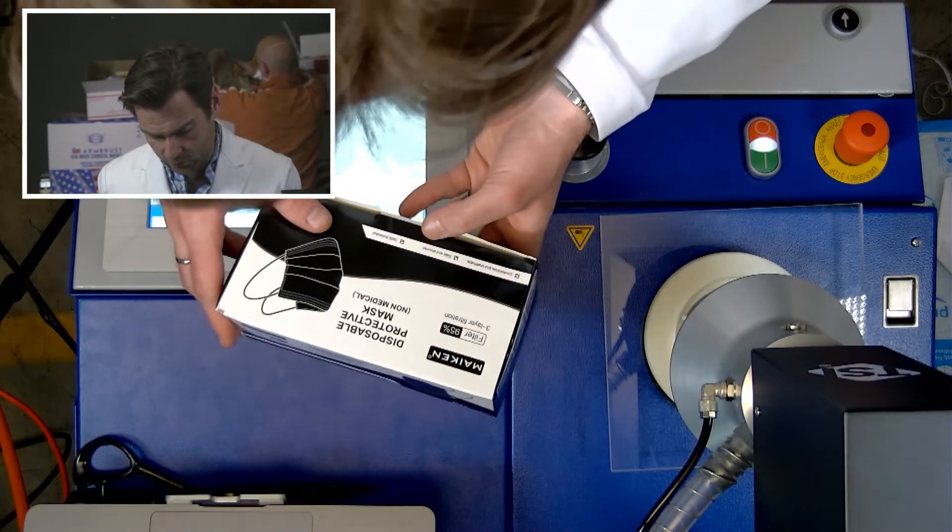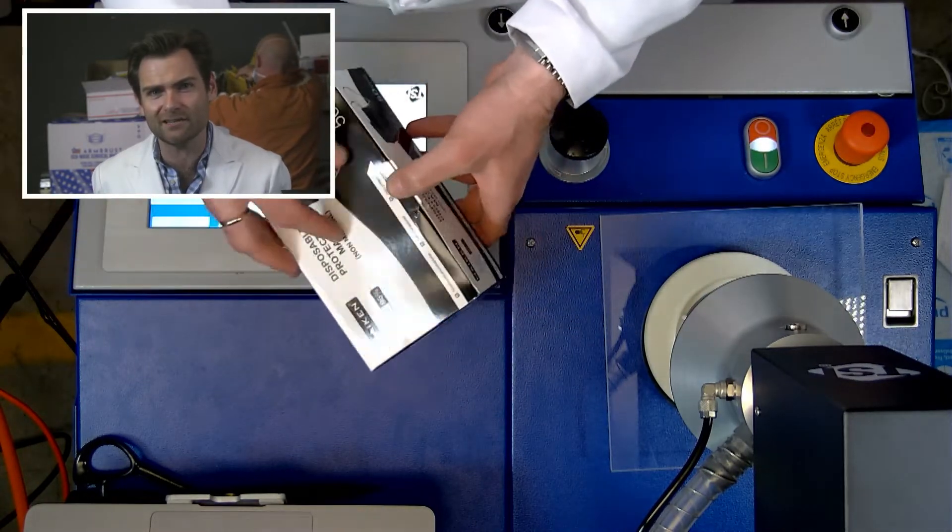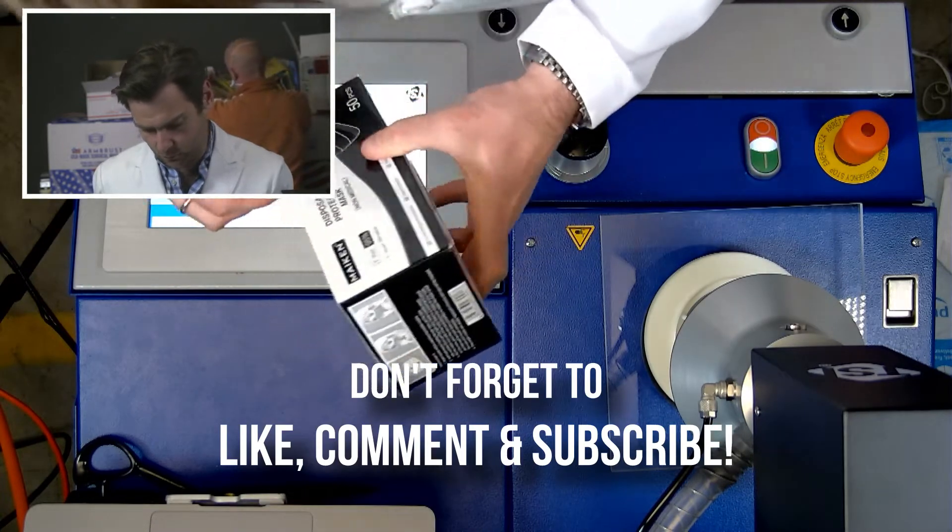I'm going to do this Macon disposable protective mask because I think it will fail, and we've had too much success lately. I don't like too much success, so I'm going to do this one real quick.